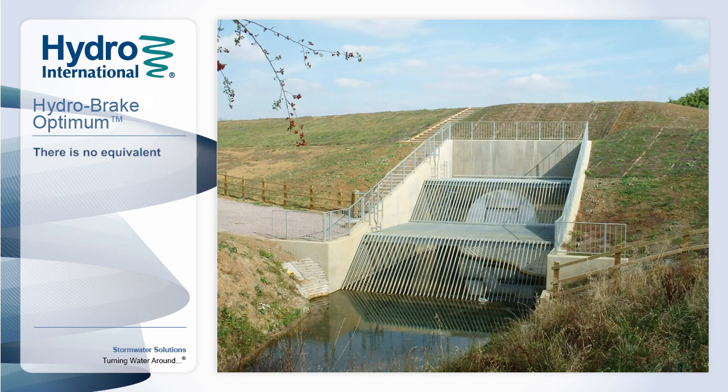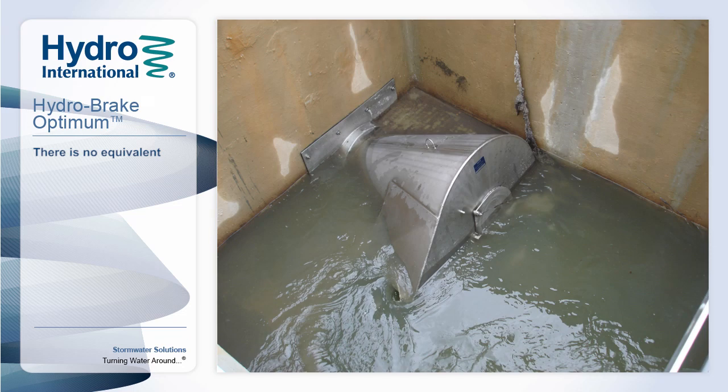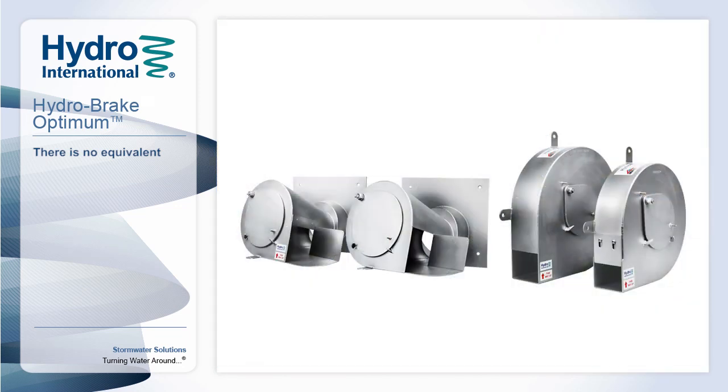Whether holding back floodwaters in temporary storage reservoirs to protect major population centres, diverting peak flows to maximise treatment and prevent overload or erosion damage to sensitive SUDS areas, or enabling efficient use of latent capacity within existing sewer infrastructure, Optimum Flow Management is already providing effective protection to thousands of properties worldwide. The Hydro-Break Optimum — there is no equivalent.